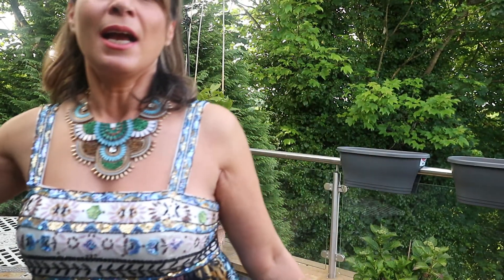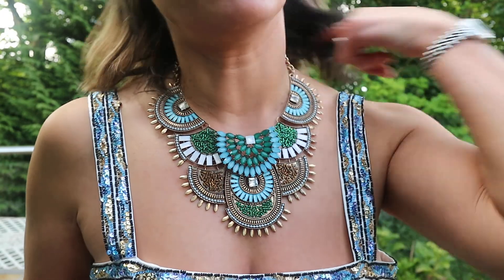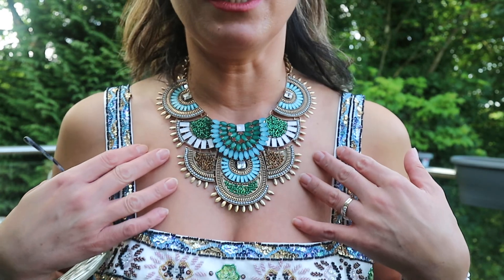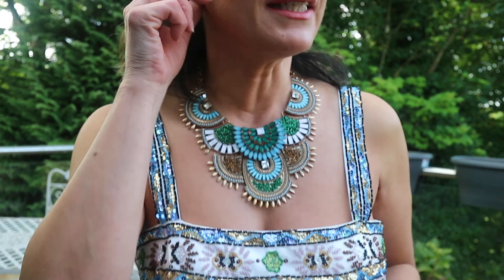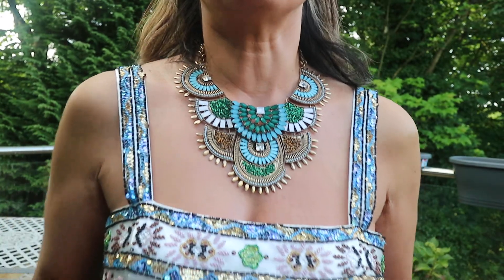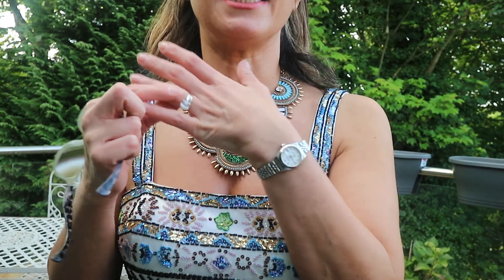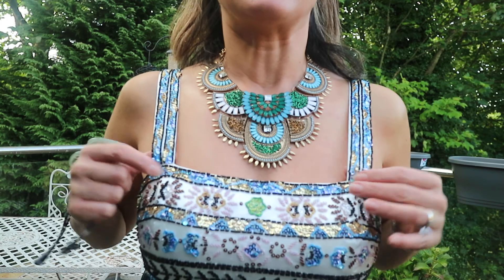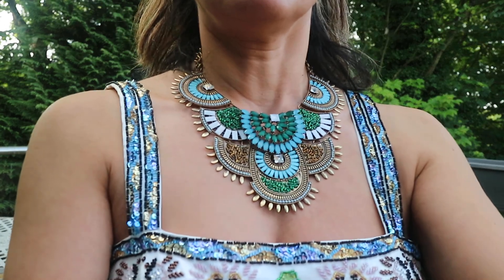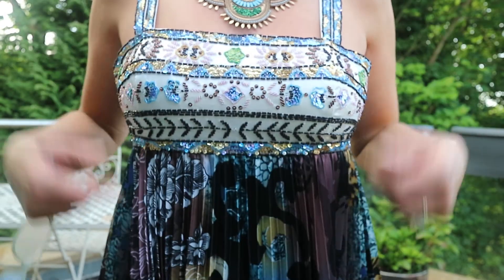In terms of accessories, I'm just wearing this necklace which I really love — I just love the colors and I love the size of it. I love chunky jewelry, and I'm wearing nothing in my ears because the necklace is so overpowering I don't want to wear too much. Nothing on my right hand, and on my left hand just my watch, engagement ring, and my mum's wedding ring.